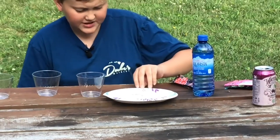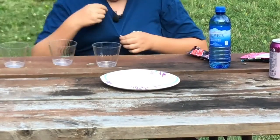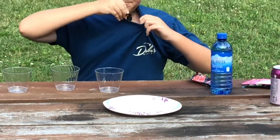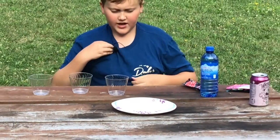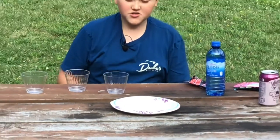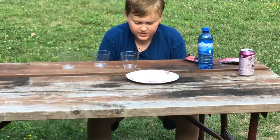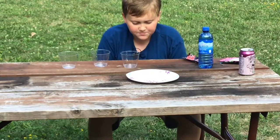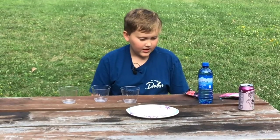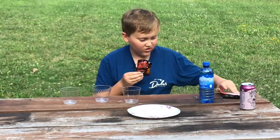Not sure how well you guys can see this, but they're actually bubbling. I can definitely hear them and they're definitely giving off little tiny bubbles in the water. This is kind of interesting — I can also see that some of the water on the Pop Rocks is turning kind of red. I'm guessing that's because of the dissolved candy. Those are some bigger bubbles.